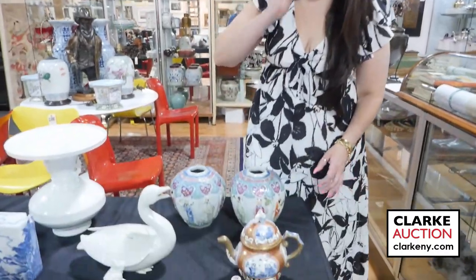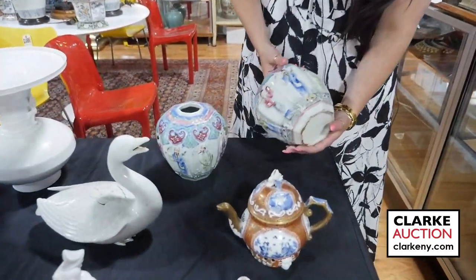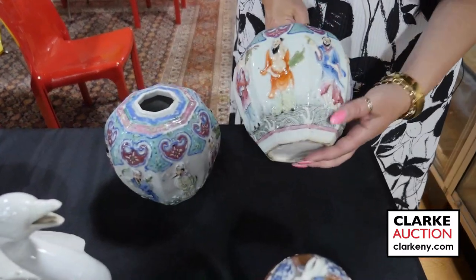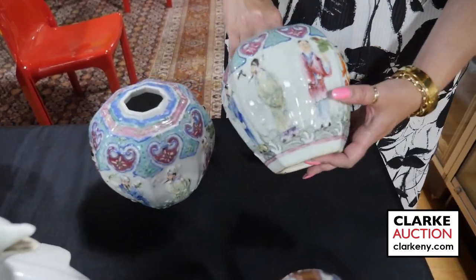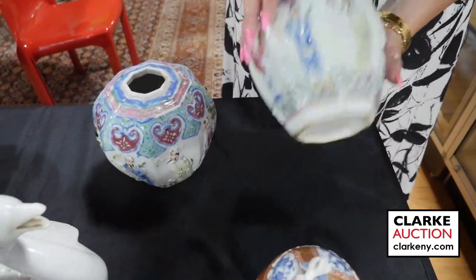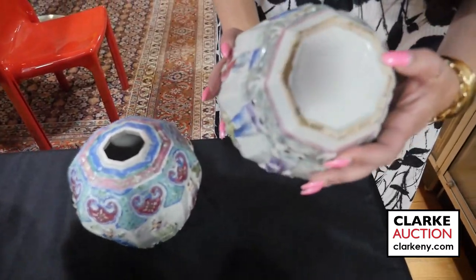Hi and welcome to the Clark Auction June 11th auction preview video of Asian Arts. We have this beautiful pair of hexagonal or faceted Chinese Famille Rose enamel decorated jars displaying figures in various outfits — a nice pair. If you want to take a look at the underside, there is an impressed stamp here.